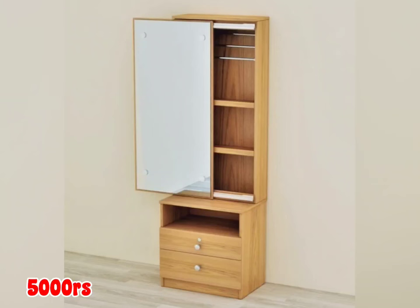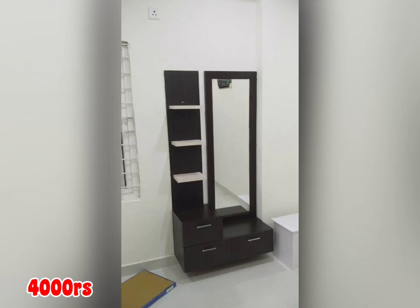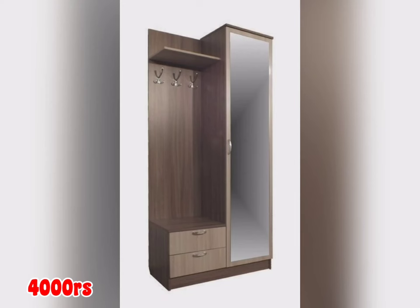A dressing table is an integral aspect of any bedroom furniture. Without this furniture piece, a bedroom looks incomplete. As we know that the bed is an important element in any room, but the addition of a dressing table adds an extra functionality to your room.